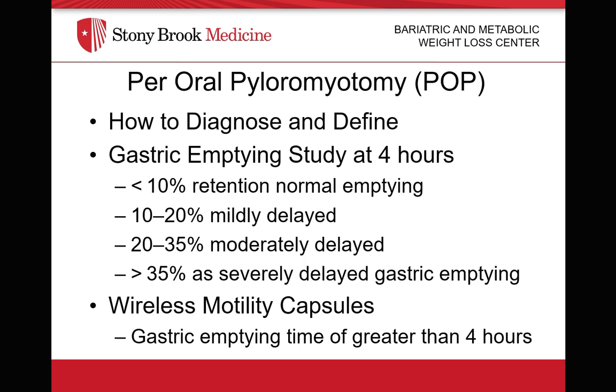Currently, two studies are used to diagnose gastroparesis: a gastric emptying study and a wireless motility capsule. A gastric emptying study typically requires the patient to eat a small amount of food, typically eggs and toast, which contains a small amount of radioactive material. A scanner then detects the movement of the radioactive material out of the stomach, and a percentage can then be calculated. We can diagnose gastroparesis by what percentage of food remains in the stomach, typically at the end of four hours. A 35% typically demonstrates severe gastric emptying. A wireless motility capsule can also be used, with a gastric emptying time greater than four hours signifying a diagnosis of gastroparesis.